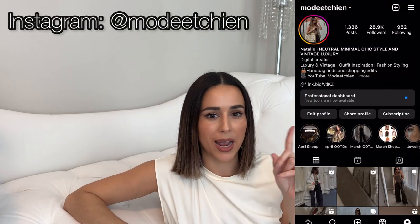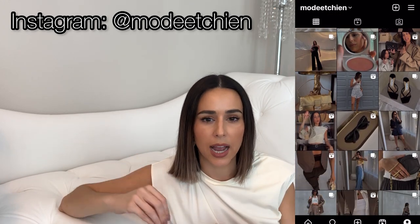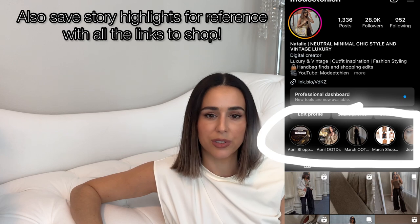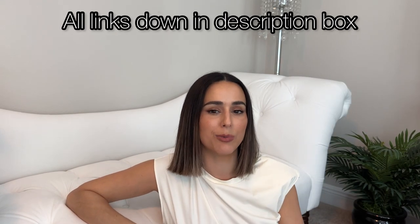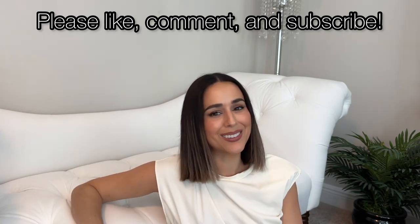That's mainly it for my contemporary bag collection! If you want to see me style these bags, I have them all over my Instagram so check me out there — I style my daily outfits and post shopping links in stories, especially for amazing vintage deals. If you have any questions leave them in the comments and I'll respond. If you like this kind of video give it a thumbs up, and please subscribe if you haven't already. Until next time, take care, bye!